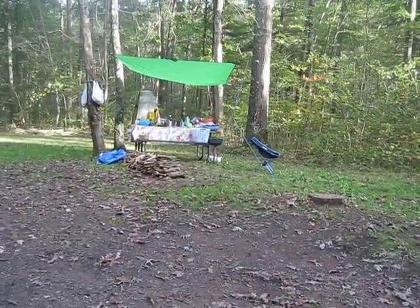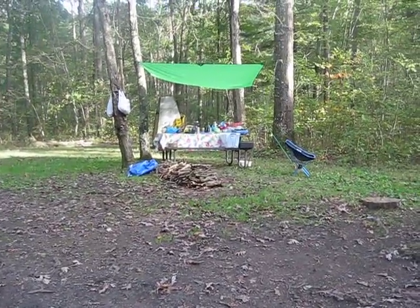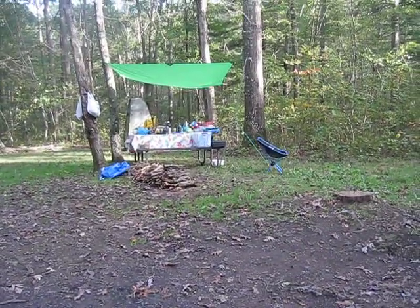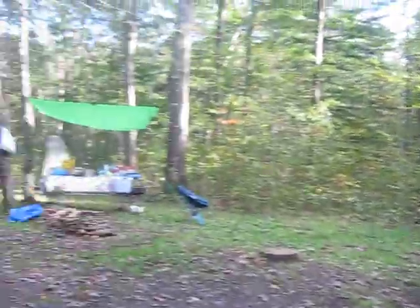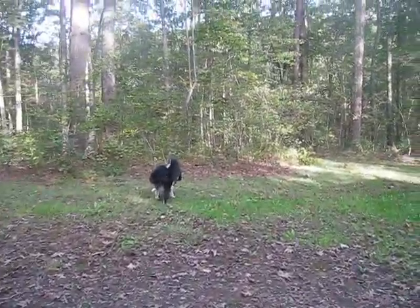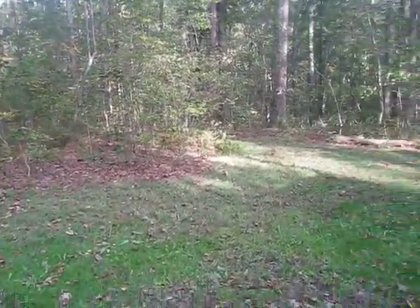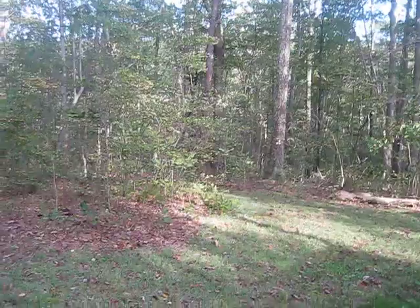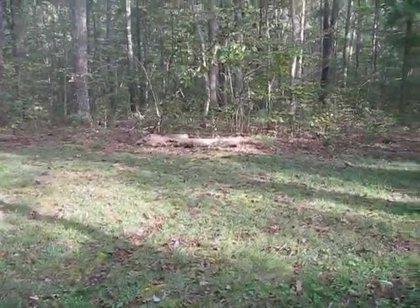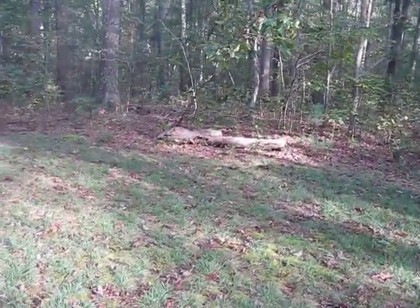Fire ring over here. I put a smaller tarp over there and dragged the picnic table under it to give me some space to cook. There isn't as much glass here as the last site I reviewed — there's always just a little bit, but it's not that bad. This little clearing here, with privacy and tents there, is another tent spot.